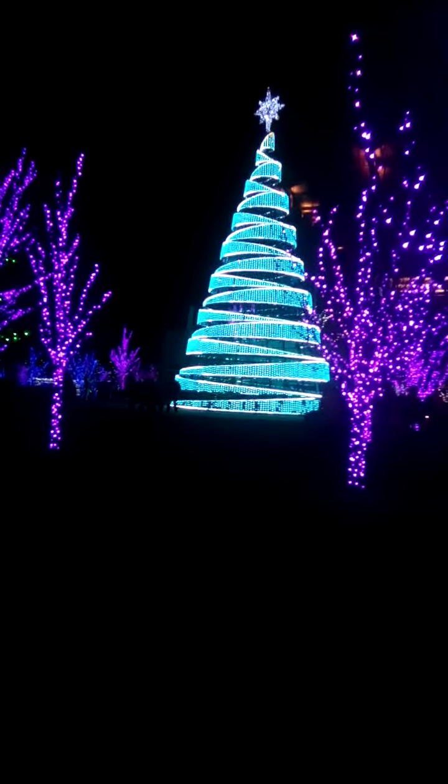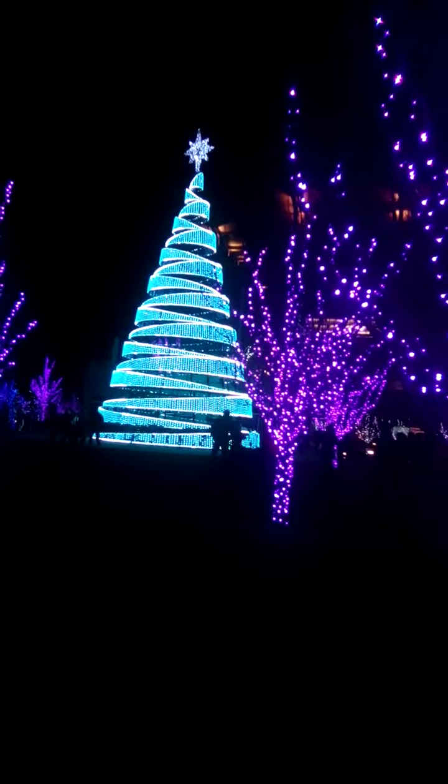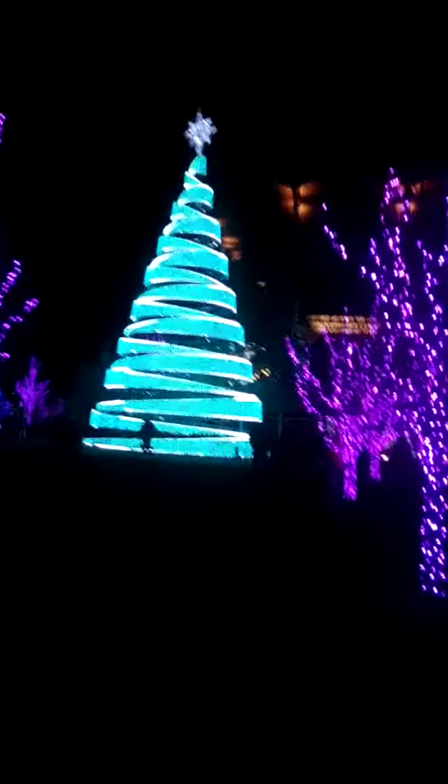If you guys look close, right up there, you might see the big star. Let's walk around this way so we can get a better picture of that. That's beautiful. Let's be careful of the hill.